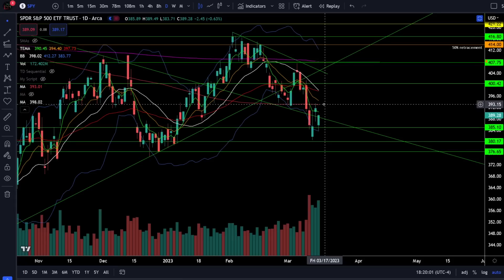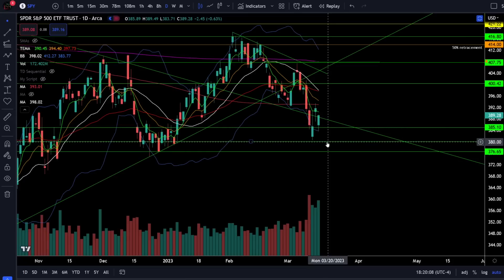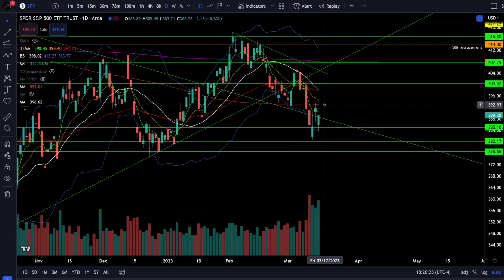Above 393 we'll likely start running up towards the next resistance zone between 398 and 400. If we continue lower we're likely coming back down towards support at 380 and then 377. Remember if we break 377 that is full-blown panic selling capitulation and we're going much lower. If you want to take long risk, do that down near these support levels and reduce your long exposure as we come up near this critical resistance area.